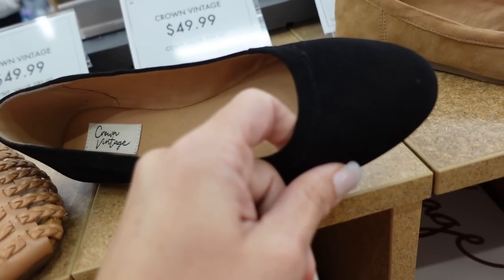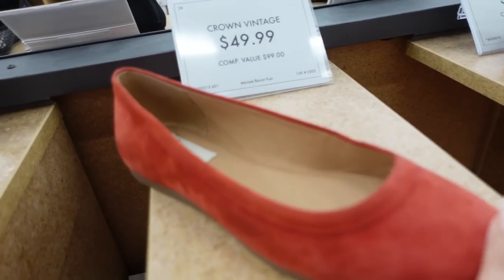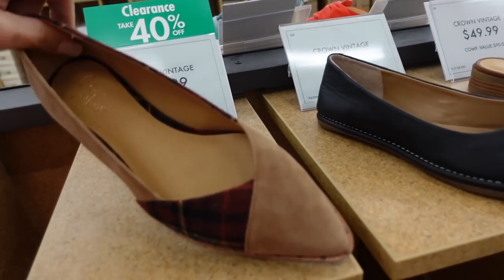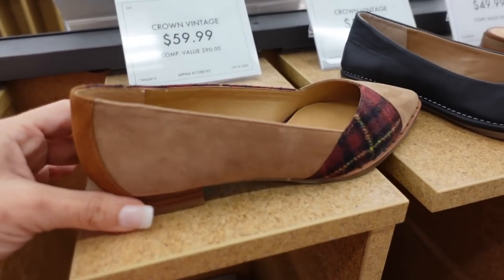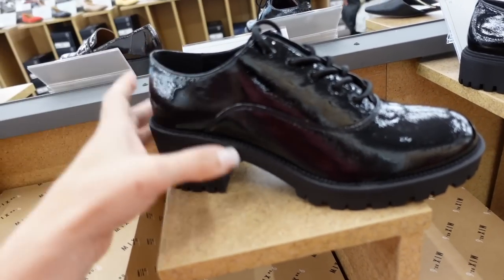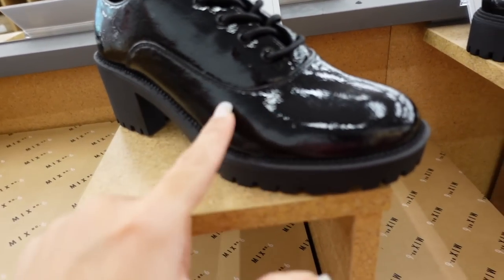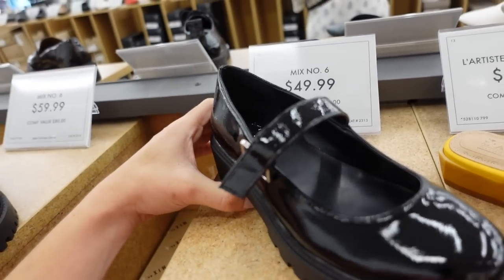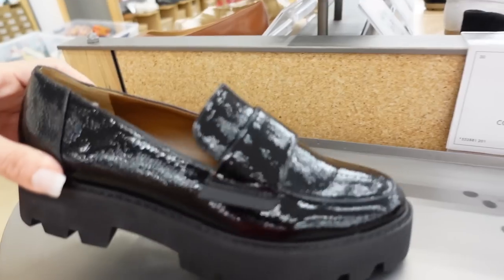Flats from Crown Vintage — faux suede, rounded toe, little flatform, in black, brown, and red, $49.99. Crown Vintage booties are on clearance with an additional 40% off — pointed toe, cutout detail with plaid, cute for fall and the holidays. New chunky loafer-style lace-up from Mexic — rounded toe, patent leather sheen, chunkier bottom, $59.99. Also a little Mary Jane in the same material with buckle detail, rounded toe, chunkier heel, $49.99.